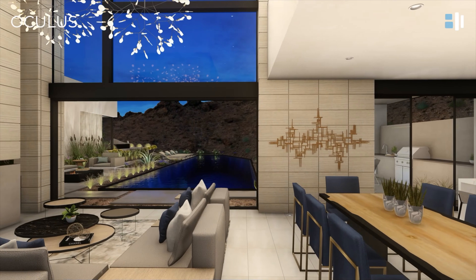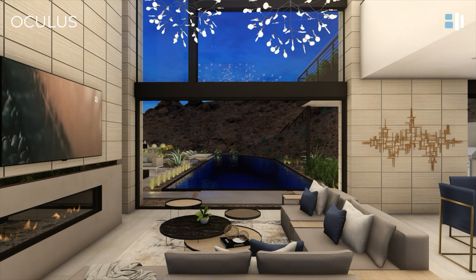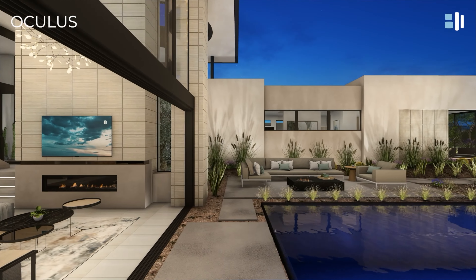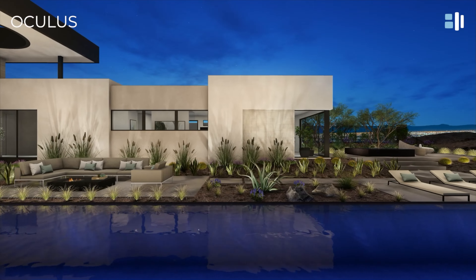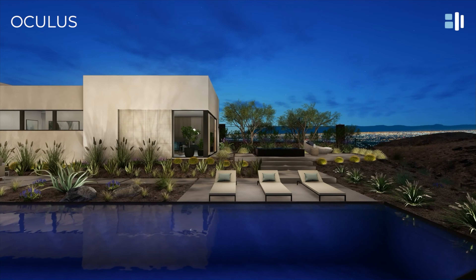And for those times you're at home enjoying a nice quiet evening, you have the option of having sliding glass doors that open up directly to your backyard, where you can enjoy views from some lots, or you can enjoy your private pool or spa right outside your door.